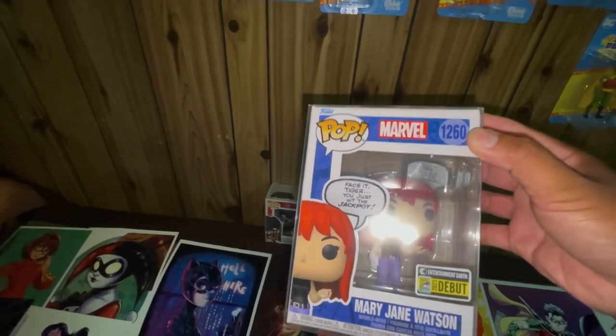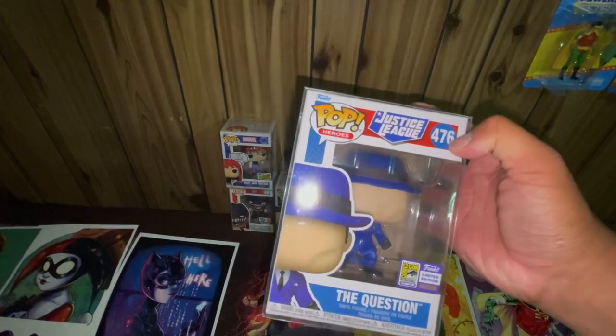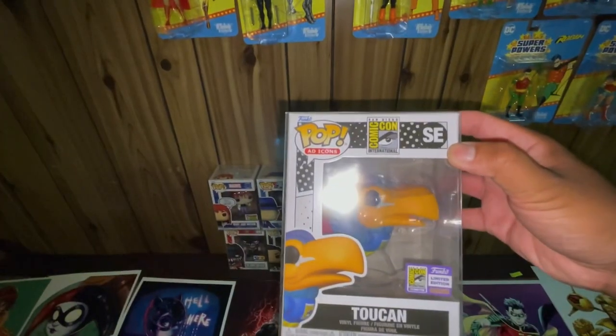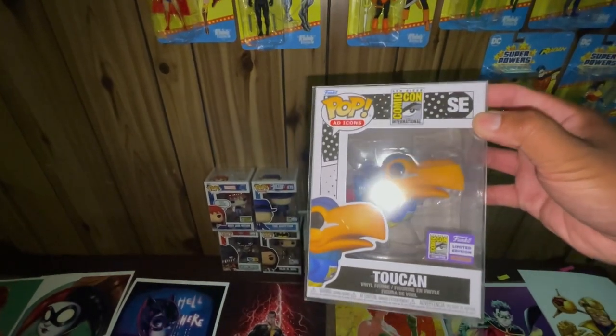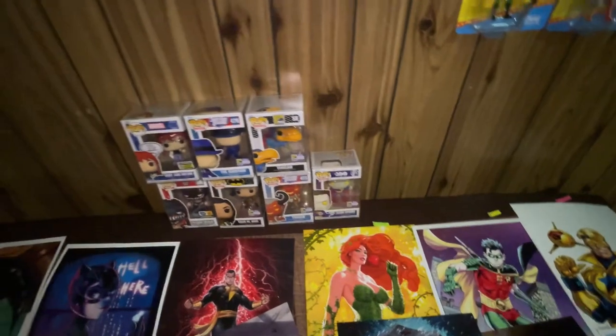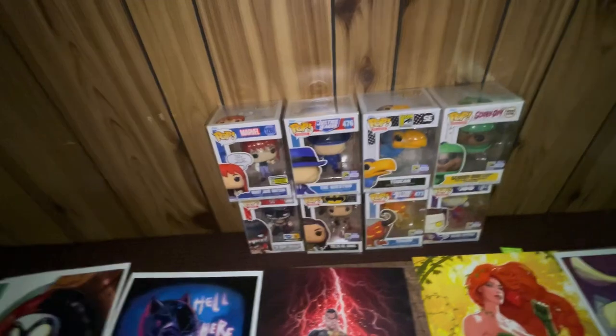It says 'Face it, Tiger — you just hit the jackpot!' That's a very cool detail. Next pop is The Question, number 476, another SDCC exclusive. Next is the Toucan, the exclusive mascot for San Diego Comic-Con. And the last pop is Scooby-Doo, number 1312, in a scuba outfit — another SDCC exclusive.